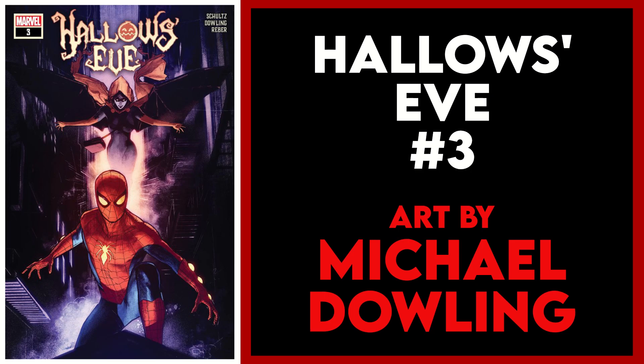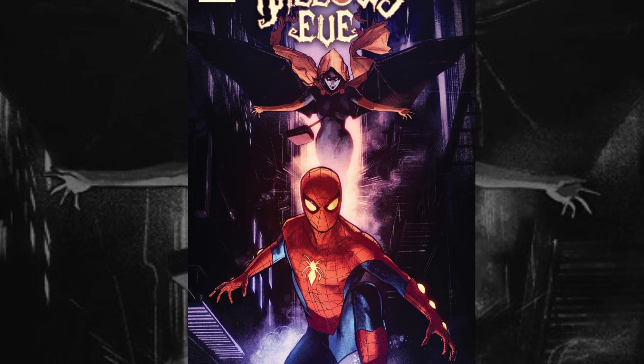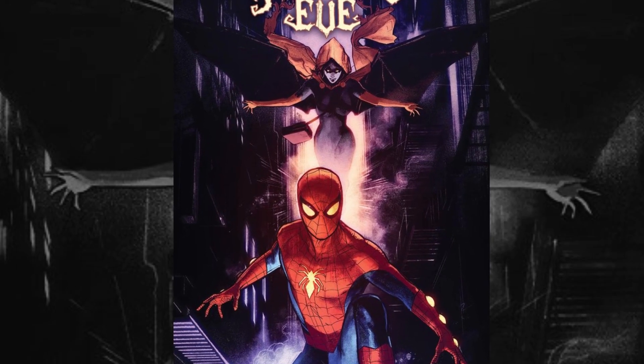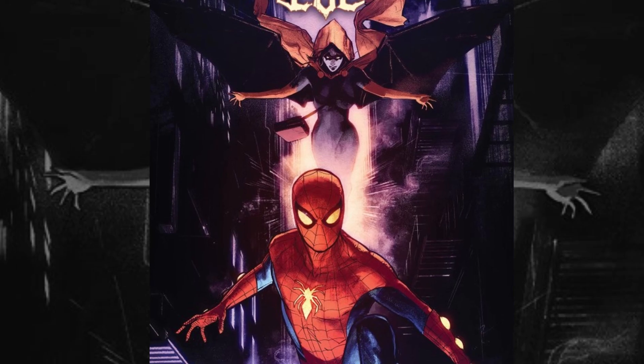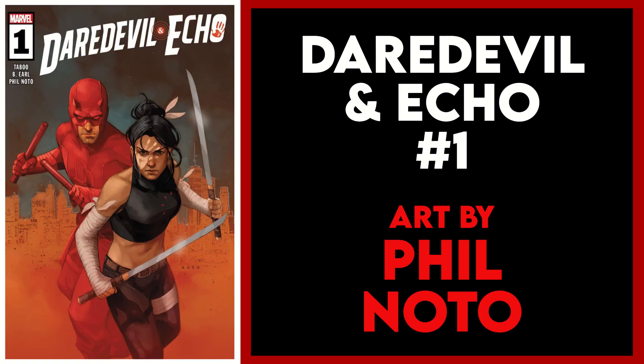Next up is Hallows Eve #3 and this cover by Michael Dowling with Spider-Man, whose spidey senses are tingling as Hallows Eve creeps up on him like a Halloween ghoul. Great atmosphere and excellent spidey pose on this cover.